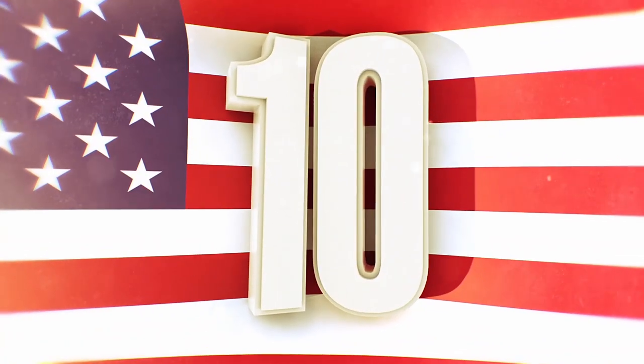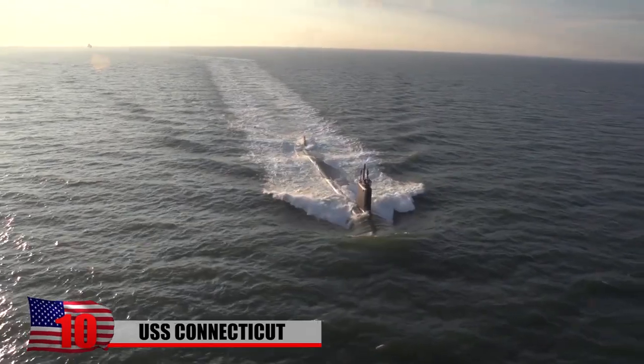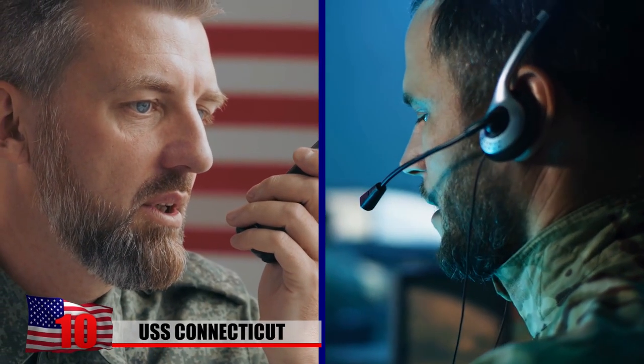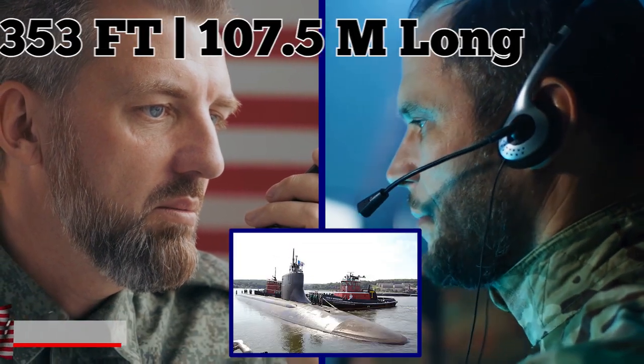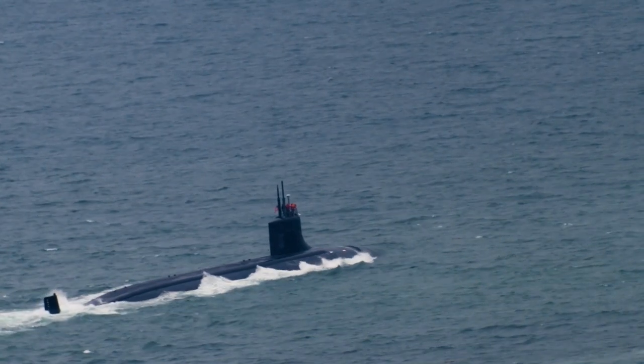10. The USS Connecticut is one of the US Navy's most advanced nuclear submarines. At any given time, a crew of 100 people and less than a dozen officers are aboard the 353-foot-long Seawolf-class sub, which has been sailing the world's oceans since the late 90s.